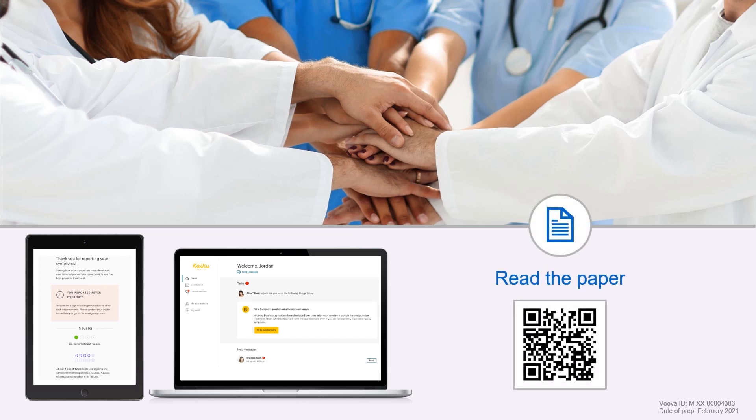To find out more about this work, follow the link to access the full paper, which has just been published in the Journal of Medical Internet Research.